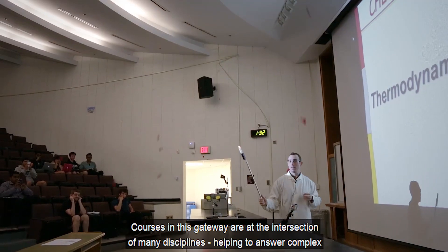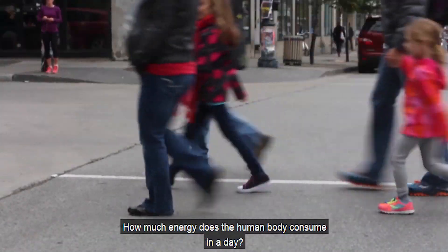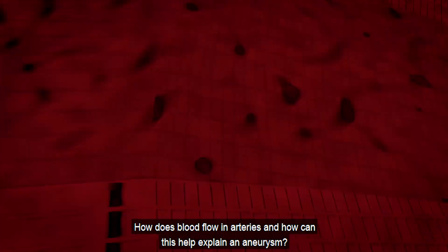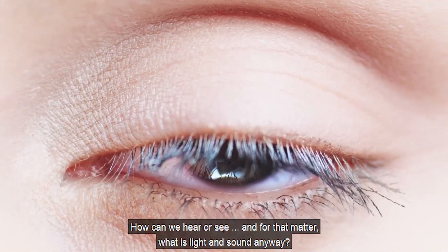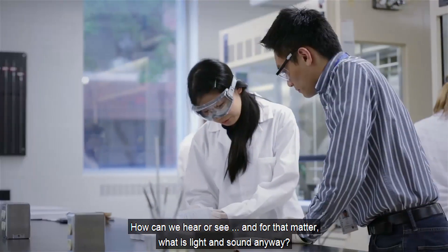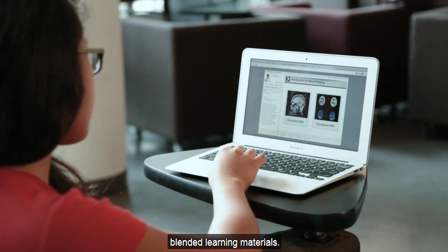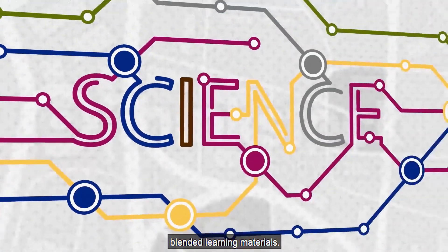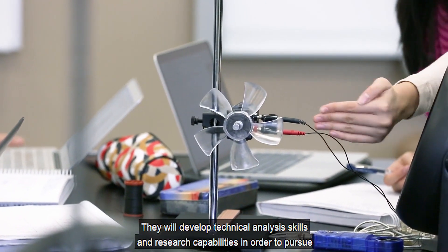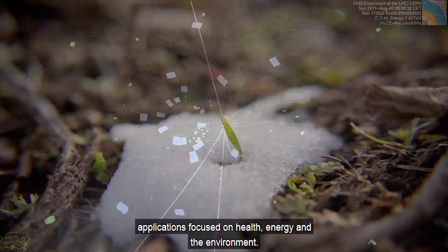Courses in this gateway are at the intersection of many disciplines, helping to answer complex questions like: how much energy does the human body consume in a day? How does blood flow in arteries and how can this help explain an aneurysm? How can we hear or see? What is light and sound anyway? Students in this gateway can expect an excellent instructor-to-student ratio backed by high-quality blended learning materials. They will develop technical analysis skills and research capabilities focused on health, energy, and the environment.